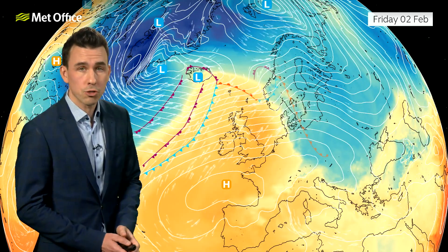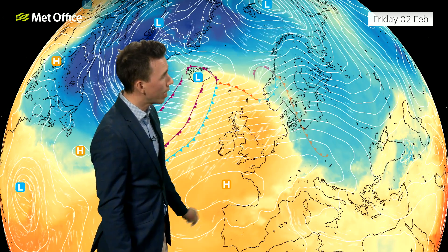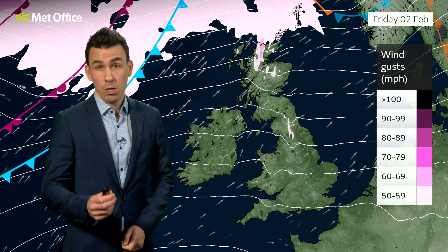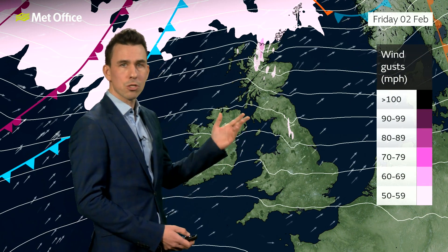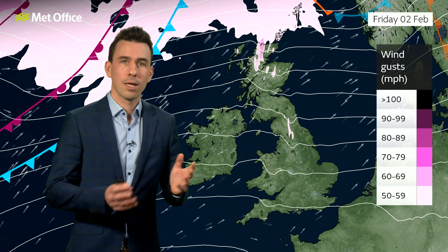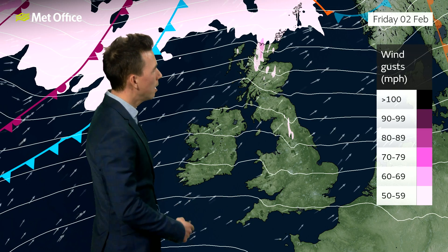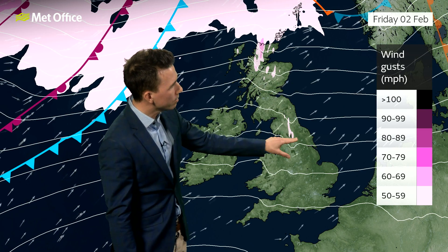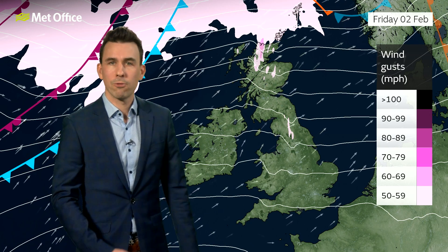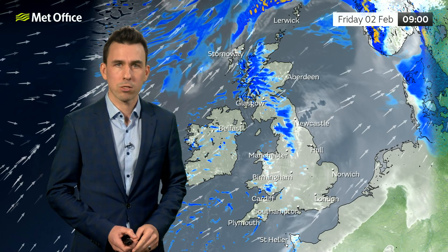We've still got some very mild air being moved into the UK from the Atlantic, and that's certainly the case on Friday — an exceptionally mild day and even more so overnight. We start the day with those gusty winds, nothing compared to the storms we saw last week, but still the potential for 50-mile-per-hour wind gusts in places, perhaps 55 in one or two spots. The winds will be bouncing over the hills of the Pennines and the Scottish mountains, with troublesome crosswinds, for example, for the A1 and M1. Tricky driving conditions perhaps first thing Friday.